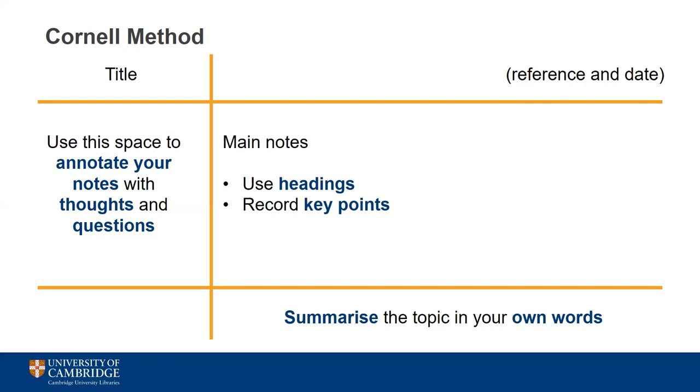The main advantage of the Cornell method can be found in the boxes at the side and the bottom of the page. The Q column on the side offers space to add your own thoughts on a topic and any questions you might have — a really useful way to annotate your notes without them feeling cluttered. At the bottom of the page there is room to summarise your notes in a few short sentences. Try to do this in your own words within about 48 hours to test your recall and understanding, which will come in handy when it comes to revision.